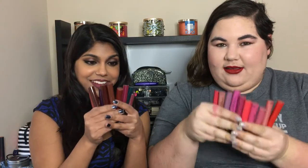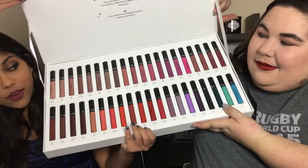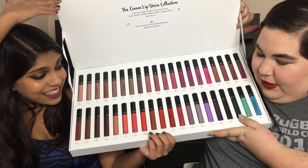We promised we would give you the lip swatch video today for the Sephora cream stains, but this video will explain why that's been postponed a week. Originally we bought 21 — I bought 10, Selena bought 10 and then went back and bought one more. We were so excited and filmed the whole video. And then our hand slipped — we bought more. These are all 40 Sephora cream lip stains.